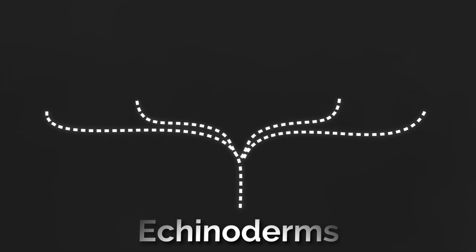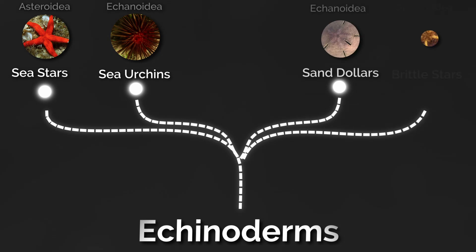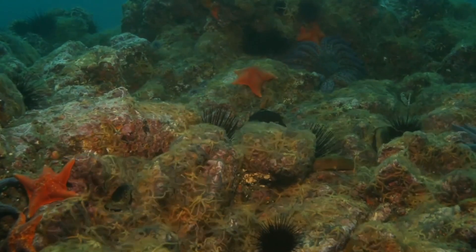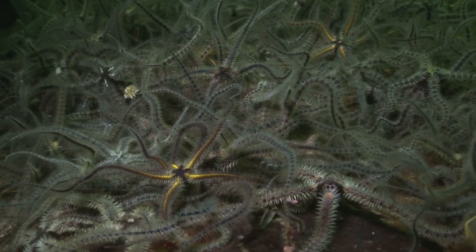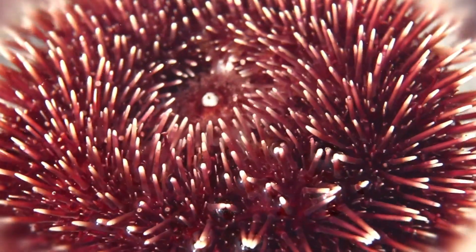Starfish belong to the class Asteroidea, and they're close relatives of sea urchins, sand dollars, and brittle stars. Despite none of these really looking anything like what we think of as normal animals, each of these still eat with their mouths — they're just a bit hidden.